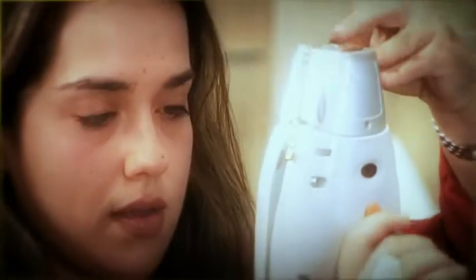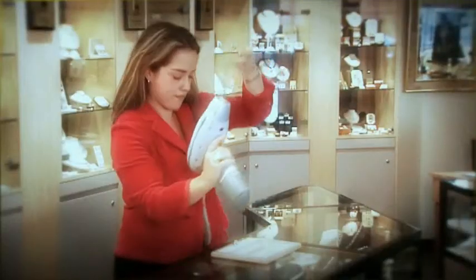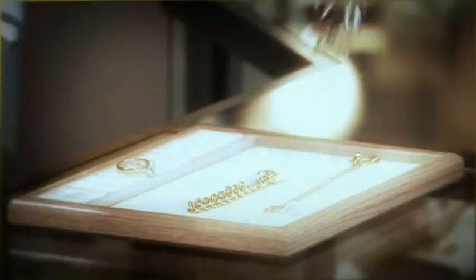For high volume clients, a Gold Merchants business manager is available to test your metals at your premises and provide an immediate result with instant payment.